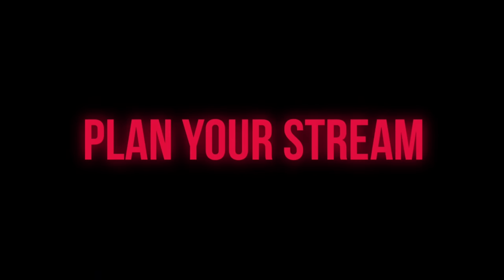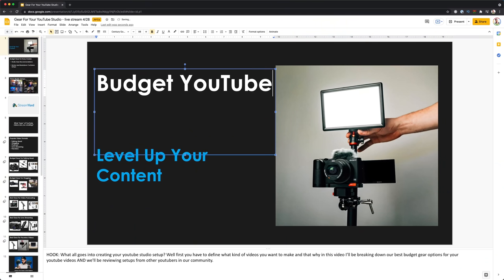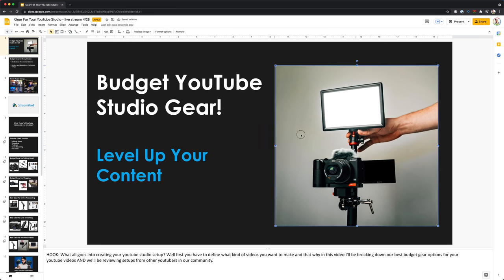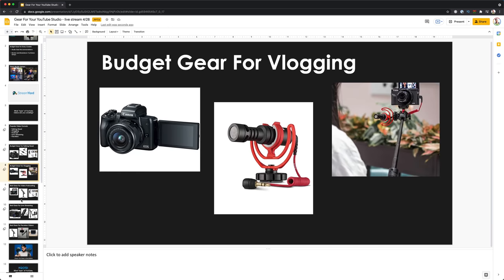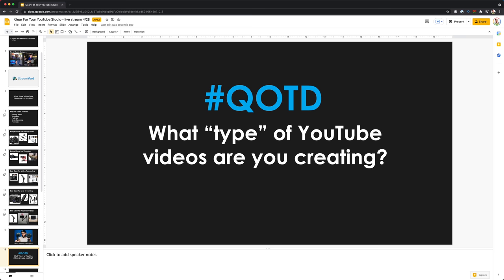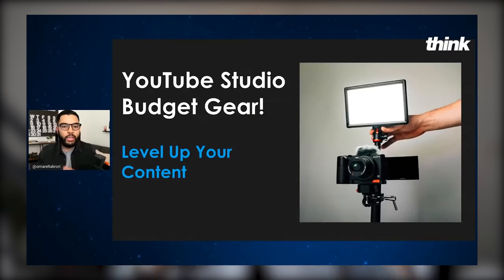The first tip is very important: plan your stream. You don't want to just turn on a camera, hit go live, and just talk without direction. What are you going to be talking about? Do you know the topic? Going into your live stream prepped with the information you know you're going to share is so important. I would encourage you to go as far as creating a slide deck. I use Google Slides to conduct my live streams, creating slides to help keep me on track.